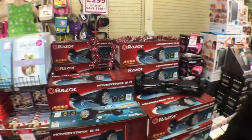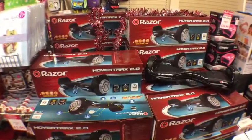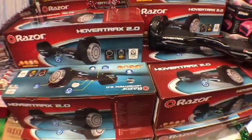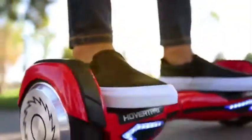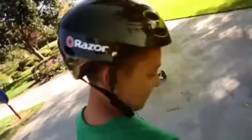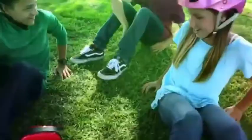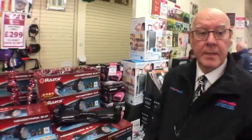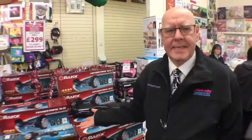One of the things that everybody's wanting this Christmas is these Razor hoverboards — the must-have Christmas present for this year. They're absolutely fantastic, self-balancing, very much like a Segway without the handle. This particular one is UL certified, so it conforms to all the safety regulations. It's a wonderful thing for children from eight years upwards, and they are flying out.